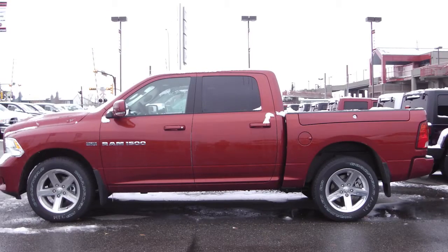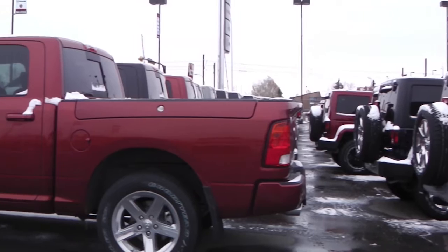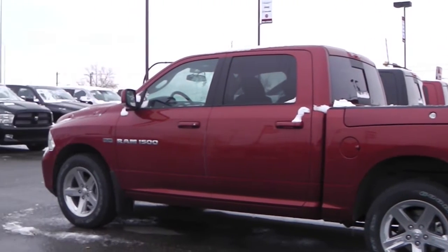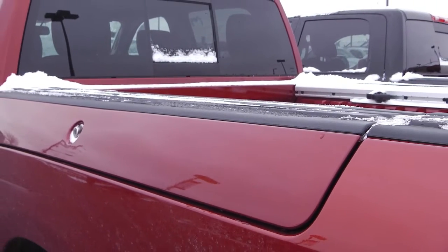This 2012 Ram 1500 Sport features a 5.7 liter Hemi engine with a cherry red exterior, a sports performance hood and bedside toolboxes.